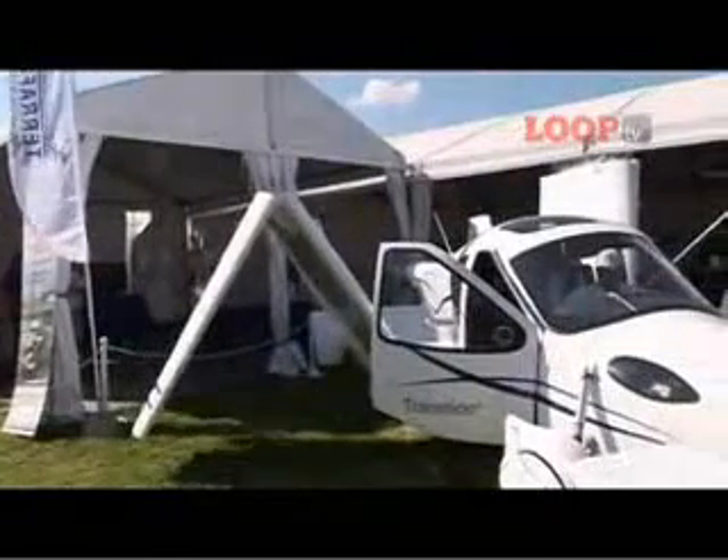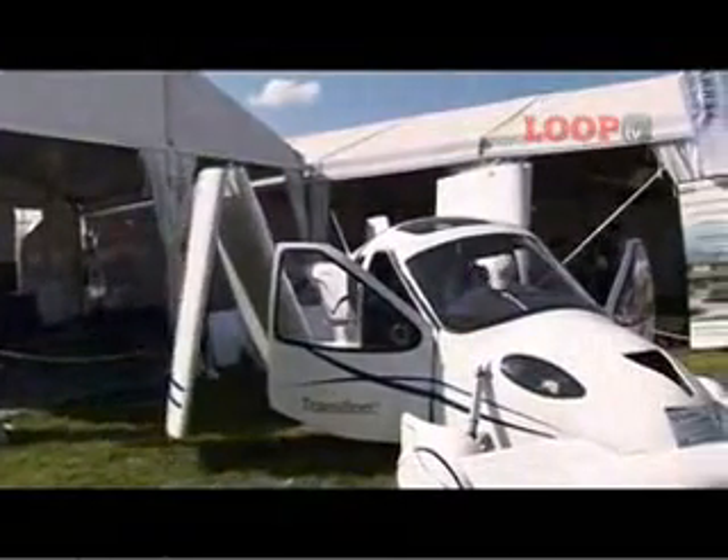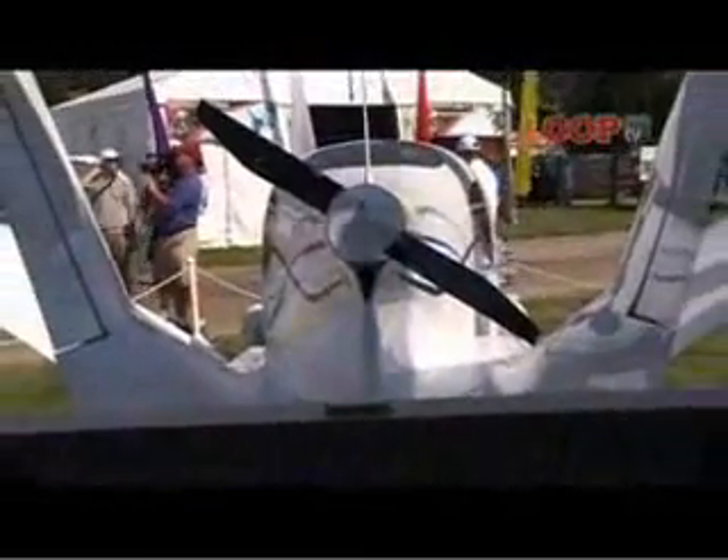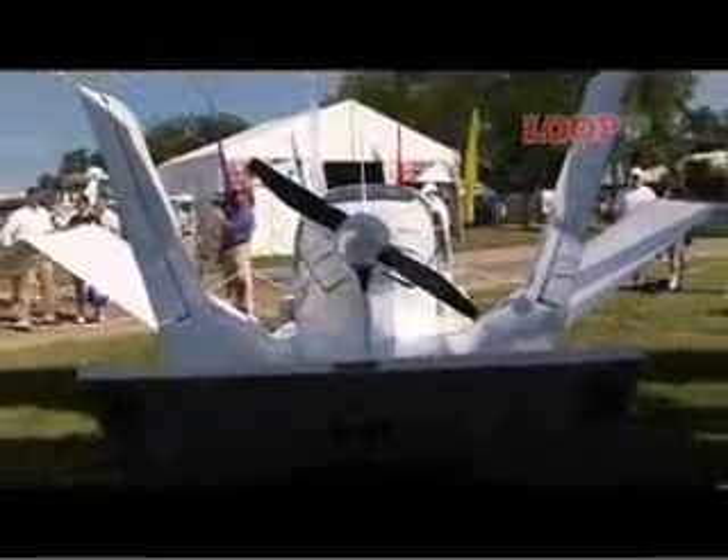In terms of cost, it saves you hangar rental — you can keep it at home in your garage. It runs on super unleaded gasoline, which is less expensive than 100 low lead. And in terms of mobility destination, you've got your wheels with you wherever you go. When you put all that together, it does wind up saving you time and money, so overall it's a very compelling thing for pilots.